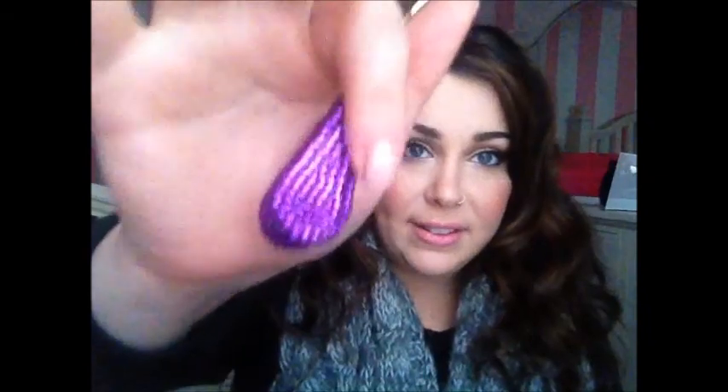It really does matter which eyelash curler you use, and my favorite is the Tarte one. It curls nicely when I want to curl. Hands down the best eyelash curler.